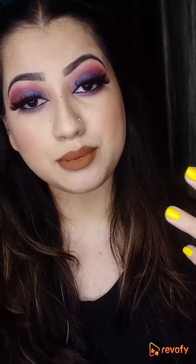Hello friends, how are you all? I hope you will be very amazing. So friends, today I am going to share a new lipstick with you.